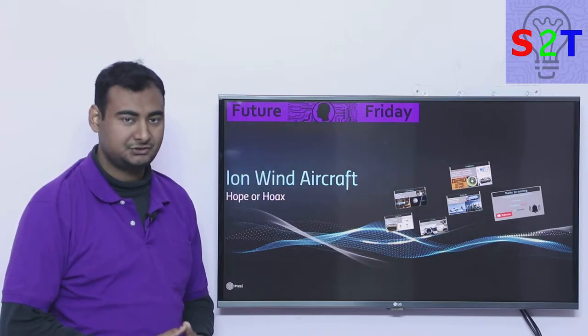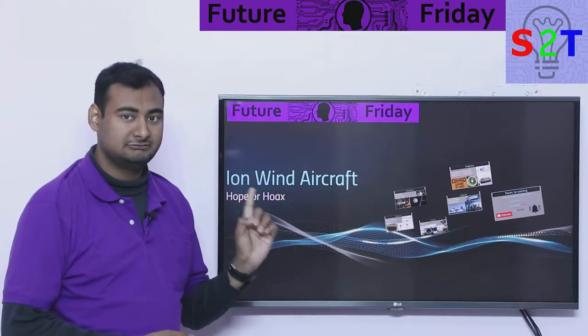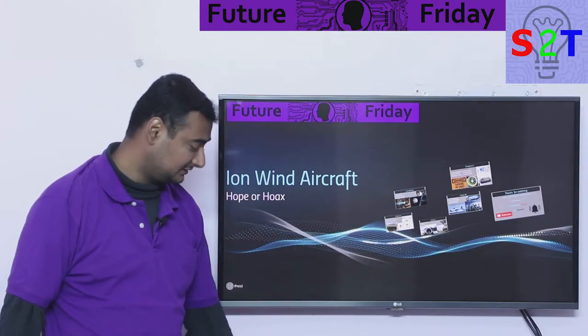Hello YouTube viewers, welcome to my show Future Friday. In today's episode we're going to take a look at ion wind aircraft. Is it hopeful or is it a hoax? Let's dive right into it.